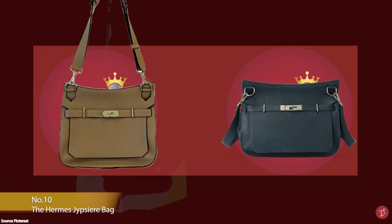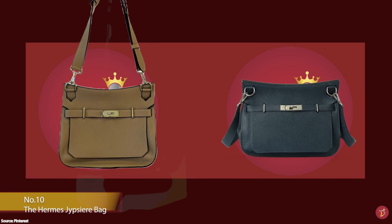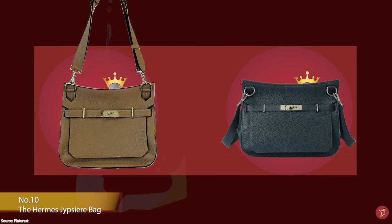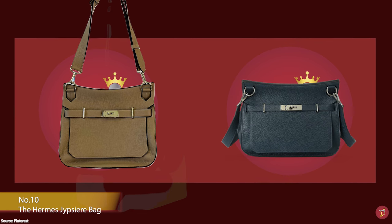The Hermès Gypsière bag is one of the most casual offerings from the Hermès Fashion House. It has a more utilitarian aesthetic and a more saddle-like silhouette that pays homage to Hermès' equestrian heritage.